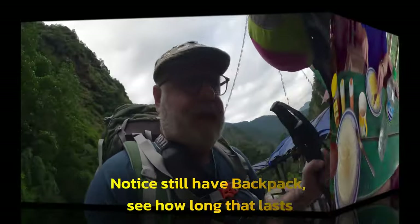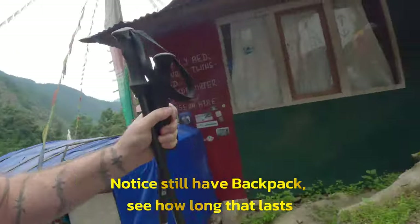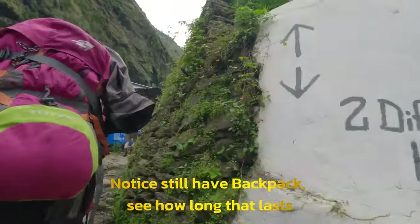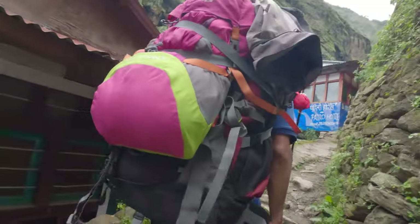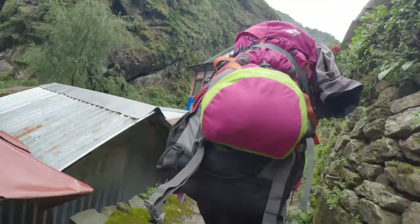Now we're going to get stuck in and then next up we're heading on the trail. Here we start on Day 2 of the Langtang Track, just leaving our tea house — the Namaste Guest House.